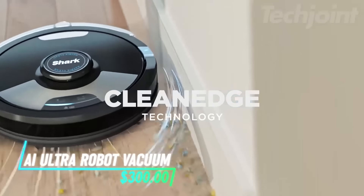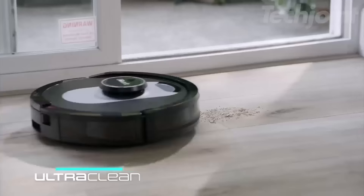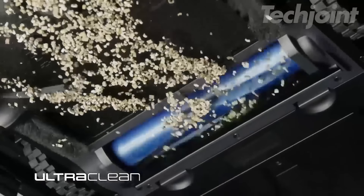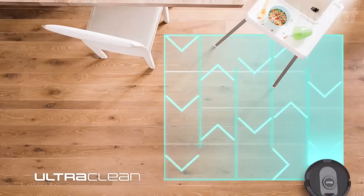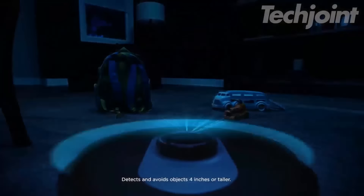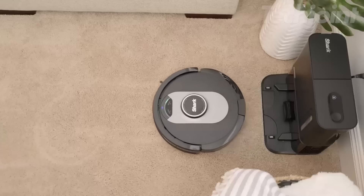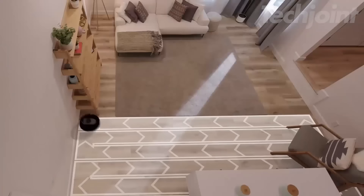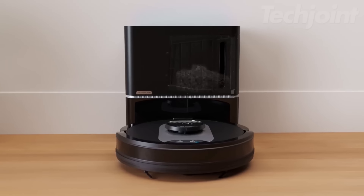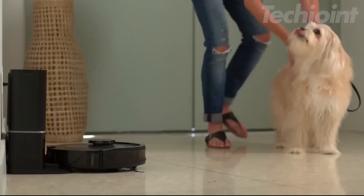Transform your cleaning routine with this advanced AI robot vacuum. Designed for powerful performance on both carpets and hard floors, it features incredible suction to tackle even the toughest messes. With its matrix-clean navigation, no spot goes unclean, ensuring thorough coverage. The self-emptying base holds up to 60 days of dirt and debris, while the HEPA filtration captures 99.97% of dust and allergens, making it perfect for homes with pets.